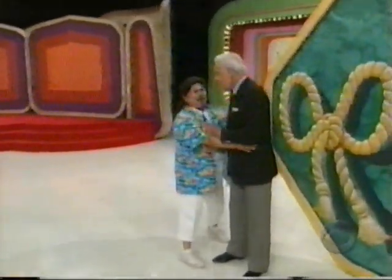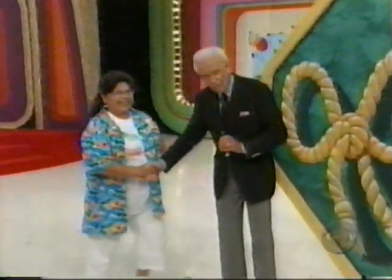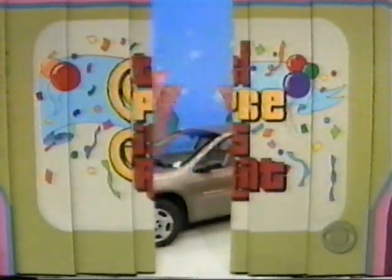Hello, Lois! I want to give you a new car!